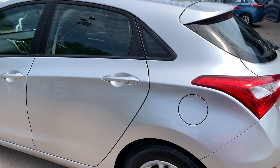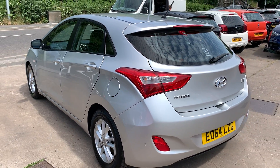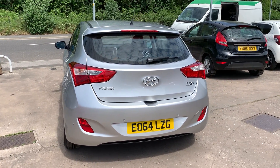The car has rear parking sensors, cruise control, DAB radio, CD player, auxiliary port, USB, Bluetooth and voice command, remote central locking with two remote keys, and a multifunction steering wheel.